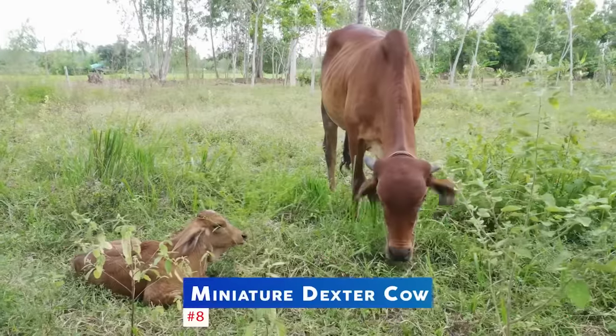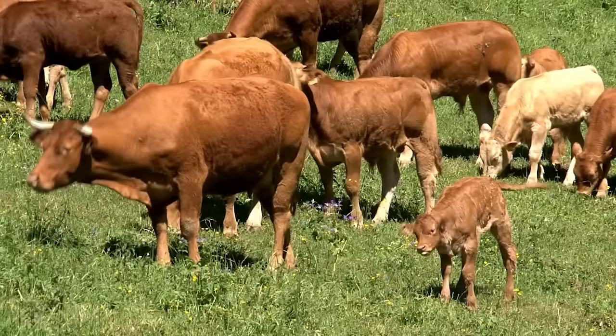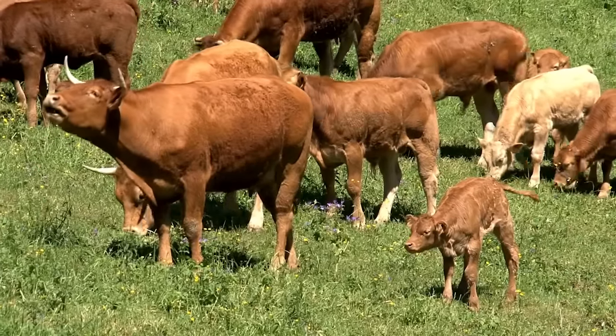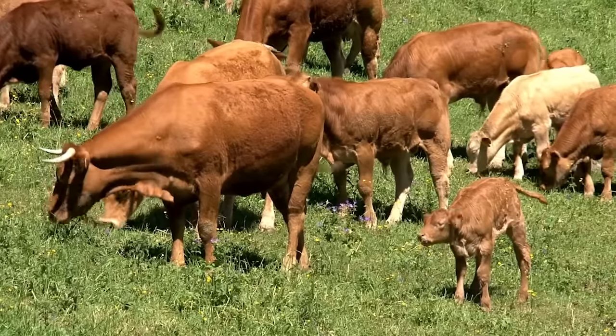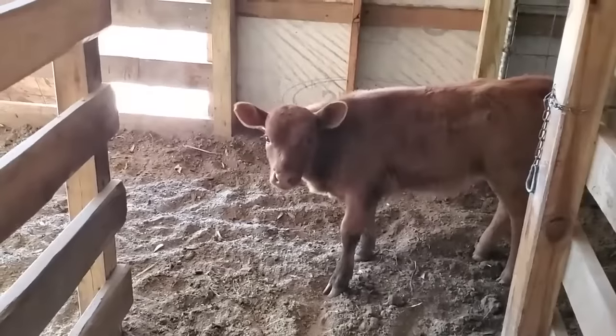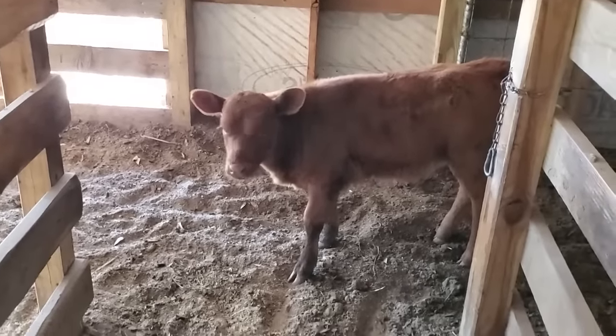The number 8 spot goes to the miniature Dexter cow. This breed is one of the smallest cows in the world and is known for its hardy nature and excellent meat quality. They are great foragers and are also very easy to handle.